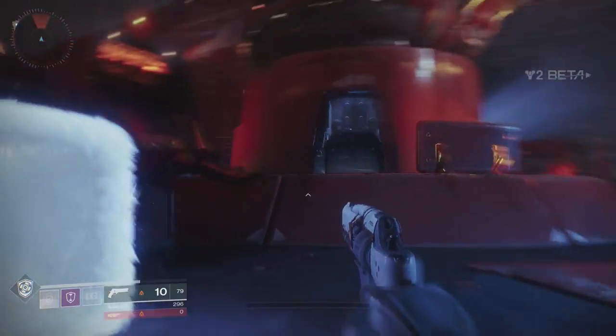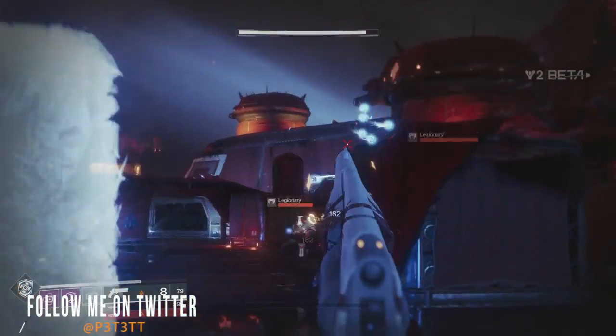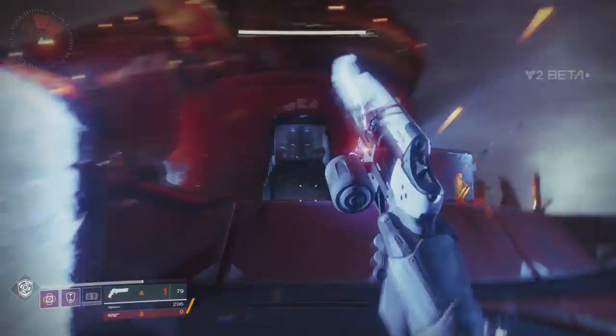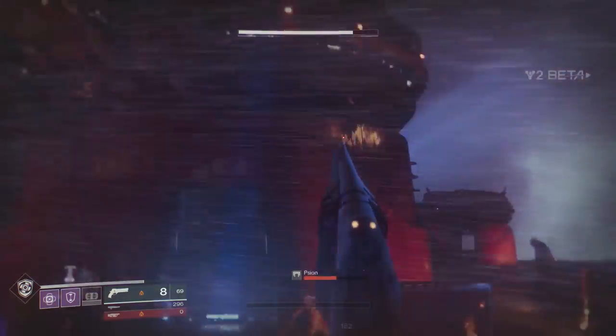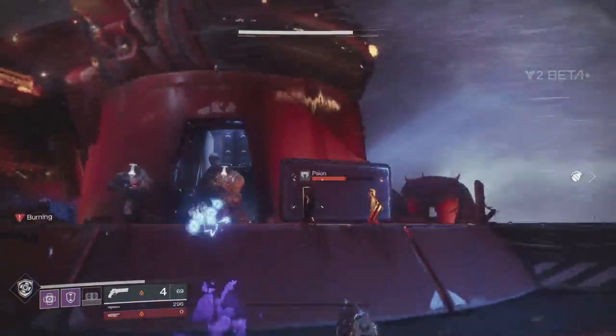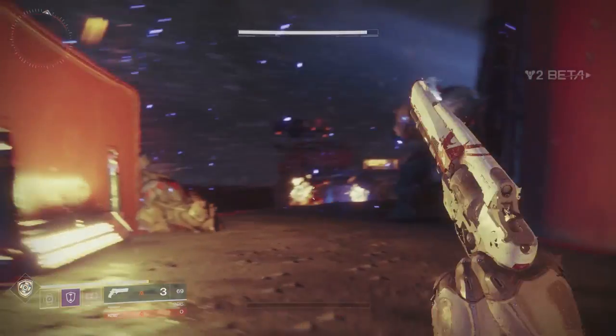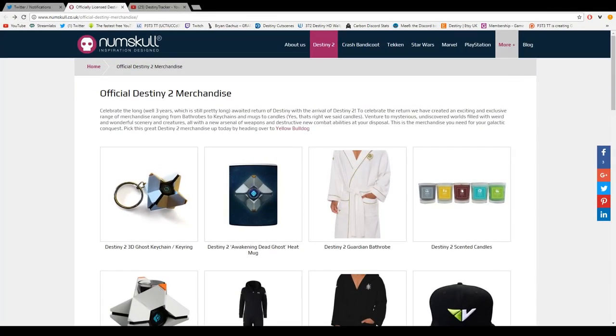What's up YouTube, it's PTT, welcome back to another Destiny 2 video. Today guys we have a load of official Destiny 2 merchandise to talk about — this is new stuff that has just gone up for sale. I will as always leave a link in the description down below to where you can go and buy all of this stuff. But yeah, without further ado, let's jump in and take a look.